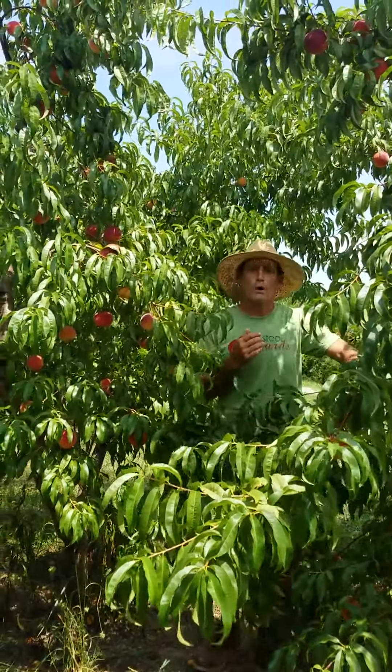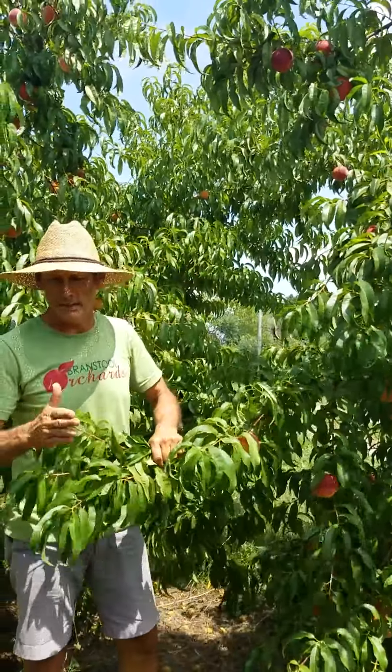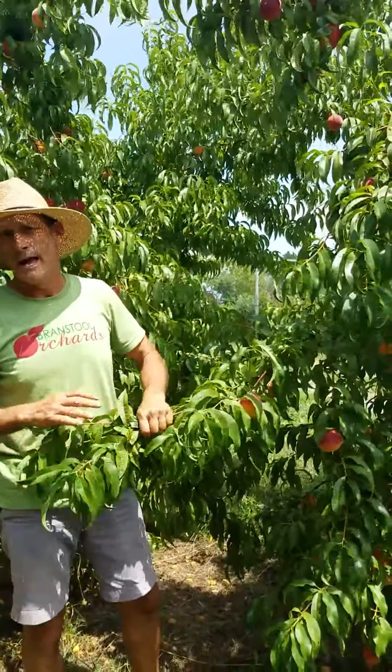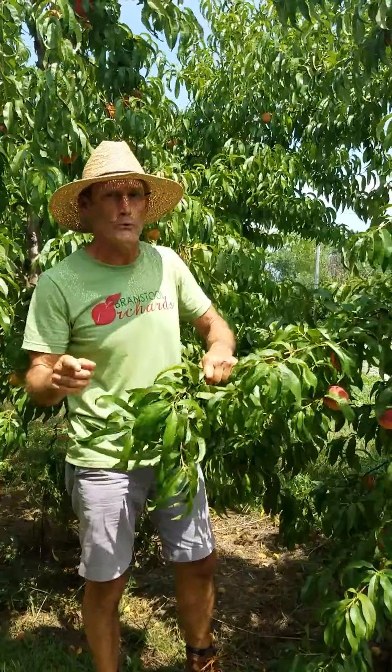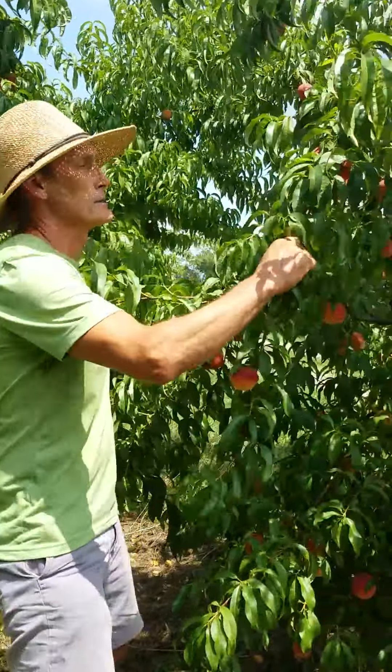Hi everybody, it's Marshall at Branch Stool Orchards. I just wanted to let you know after much anticipation, the Red Haven peaches are ready and we're going to open up for pick-your-own tomorrow — that's Tuesday. So look at these babies, come on out and get them.